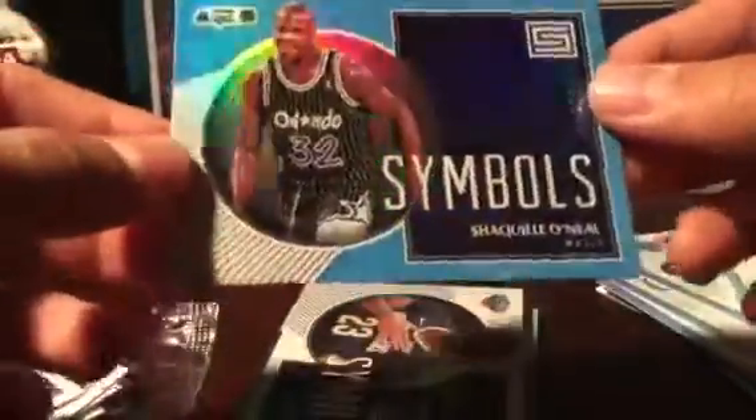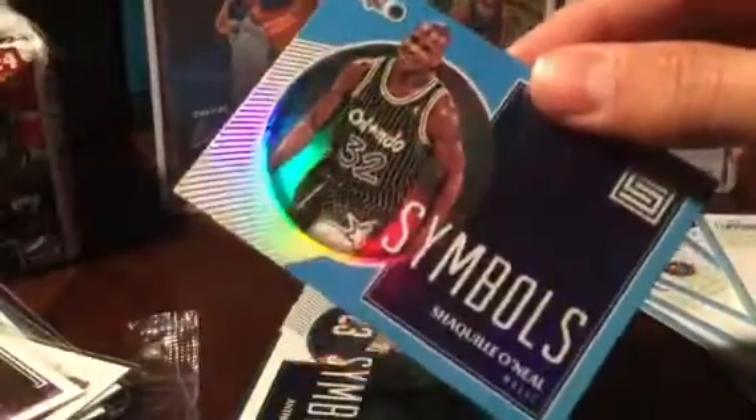Game worn material jersey card — definitely take that. Oh nice, Shaq blue! That's a nice Shaq. Shout out to Christopher's school cards — he just got a TTM back from Shaq. That's a pretty sweet one. Nice Shaq. Anthony Davis symbols — nice AD.